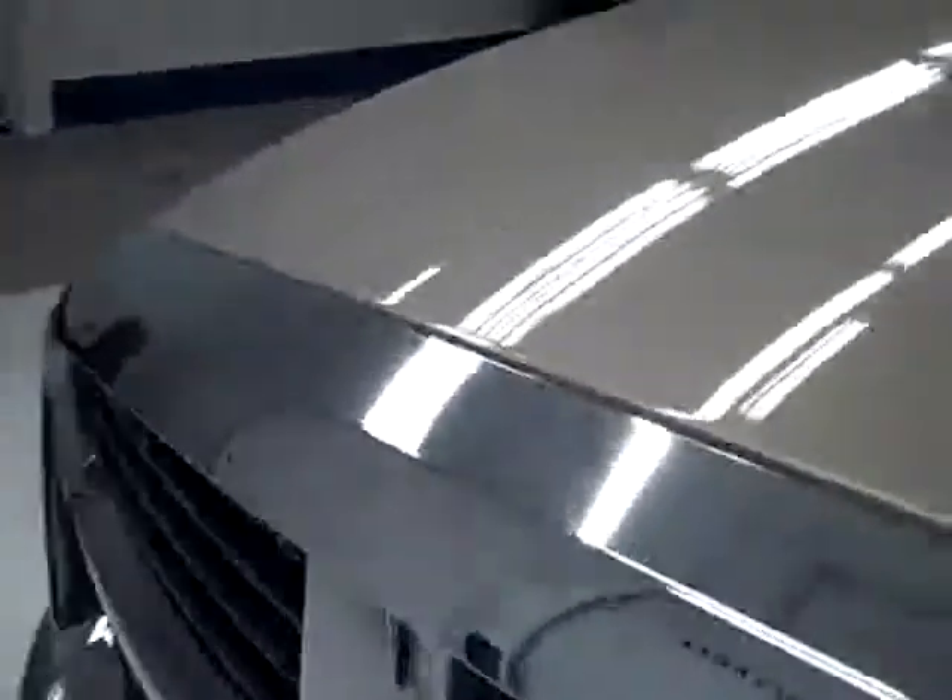Everything inside looks good, so let's take a look under the hood. The rear view mirrors are heated fold-out tow mirrors. Under the hood it's a very clean engine bay and it's running nice and smoothly.